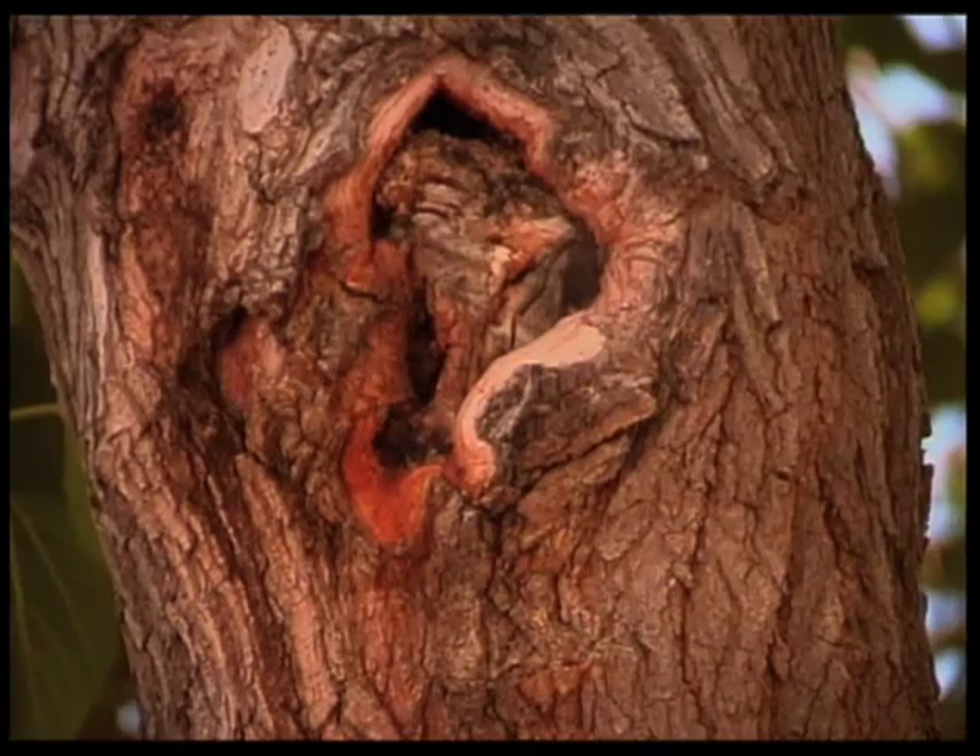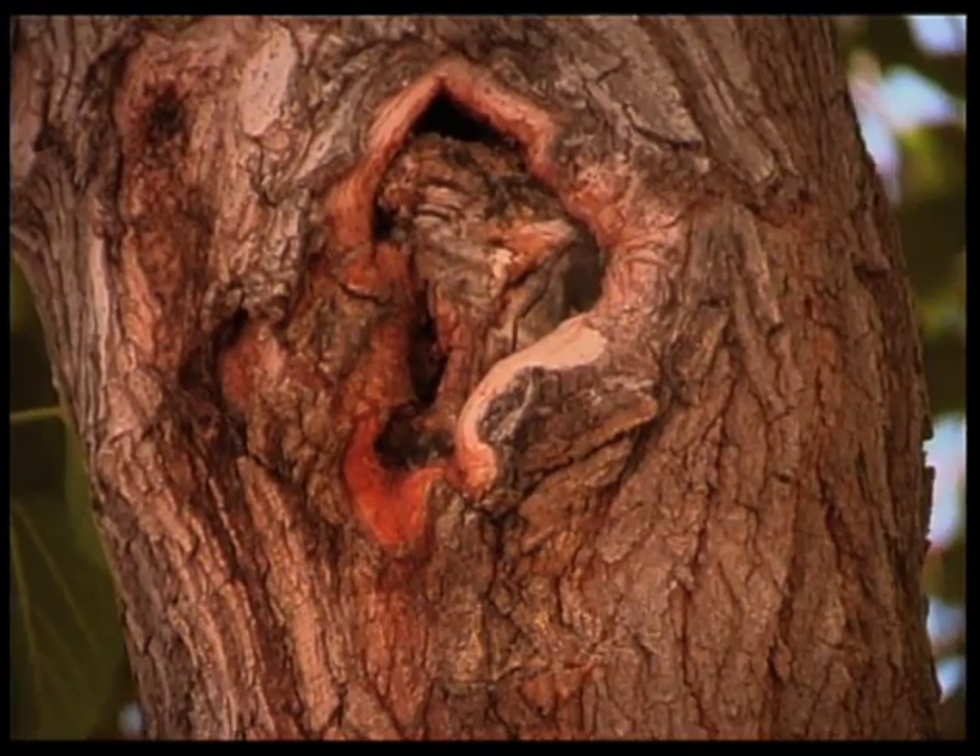Now one form of the flux that we see a lot on willows is the real frothy-looking foam that comes out of the tree. A lot of people think that's caused by a borer? No, that's the bacterial problem. Now it is very attractive to insects — it has kind of a foul odor that they tend to like — and so you will see a lot of insect activity around those trees, but it's not the insects that are actually causing it.